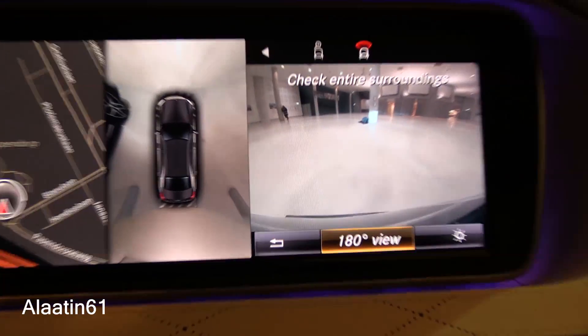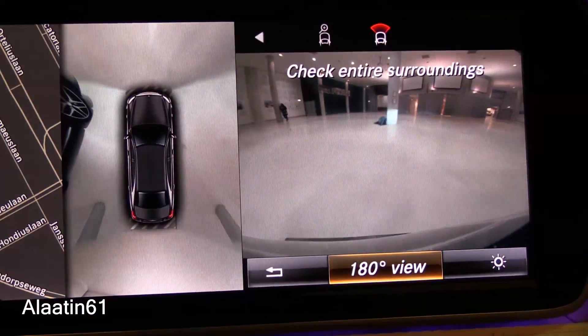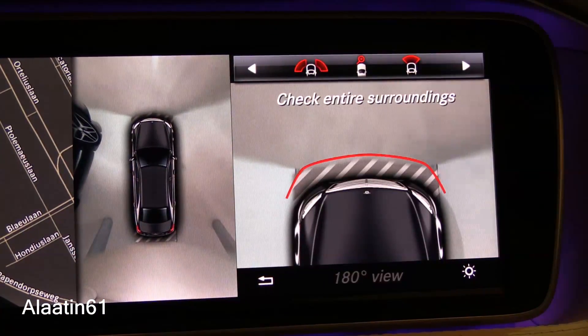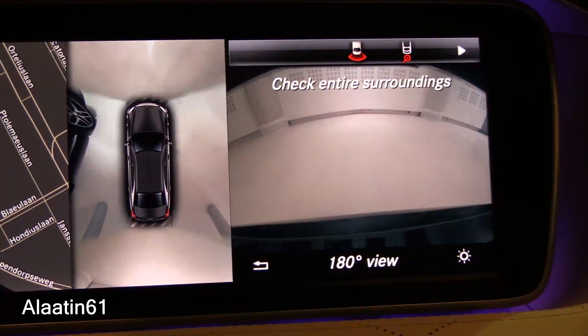The surround view system provides a 360-degree view. It also has the Parktronic system with active parking assist. Different camera views are available — you can look at the sides, the front, the back, or use the bird's-eye view camera.